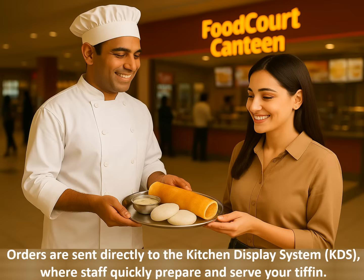Once your order is placed, it's sent directly to the kitchen display system. The kitchen team receives it instantly and starts preparing your Tiffin right away. This ensures quick service and a smooth experience for both customers and staff.